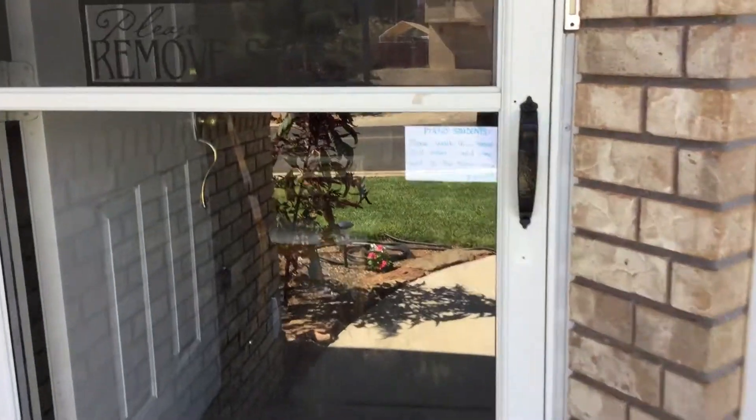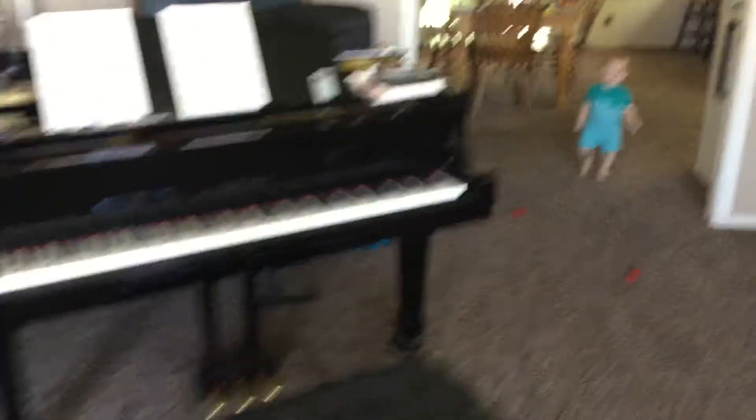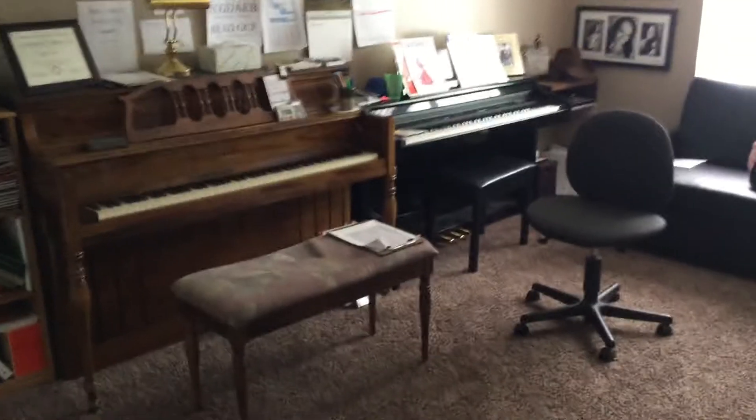Welcome to the Hunt Piano Studio. When my students arrive, they are reminded to take their shoes off and come to the house and come back to the piano room. This is not the piano room — this is the babysitting grandkids room. And they come back into the piano room.